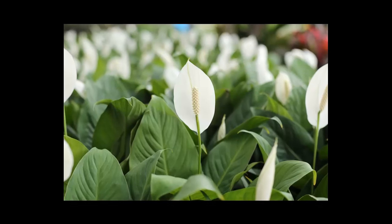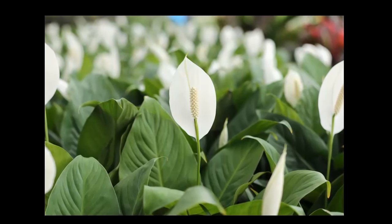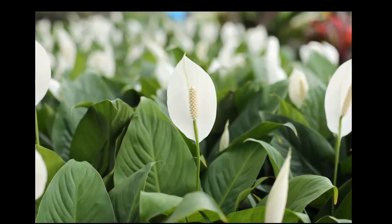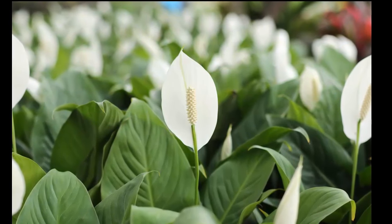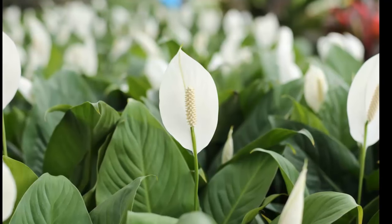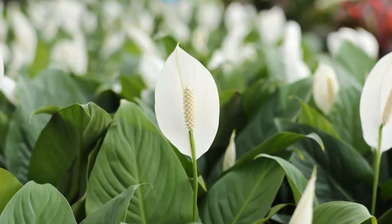8. Peace Lily. Not just pleasing to the eye, the peace lily is another of NASA's superstar plants, helping to filter out harmful toxins such as benzene, trichloroethylene, and formaldehyde. The moisture given off by these striking flowers can boost a room's humidity by up to 5%.